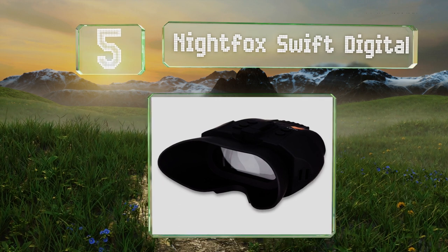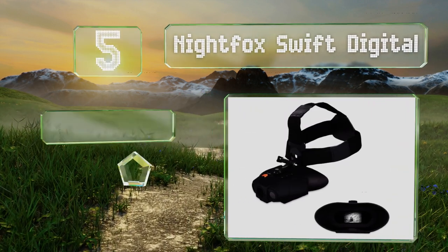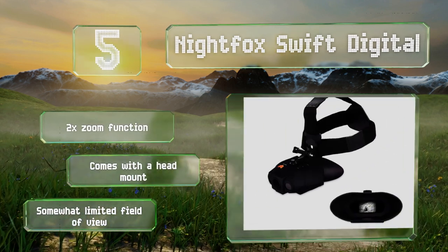At number five, rather than have you look through a pair of eyepieces, the Night Fox Swift Digital places a small display in the center of your view, so you don't have to worry about differences in your prescription creating an imbalance in focus. It comes with a two-time zoom function and a head mount, but it provides a somewhat limited field of view.